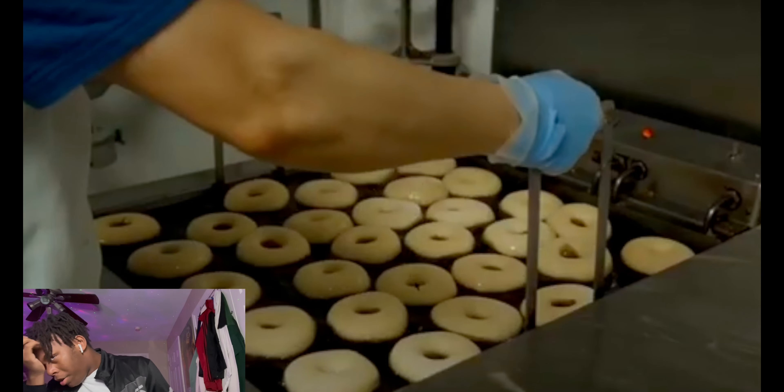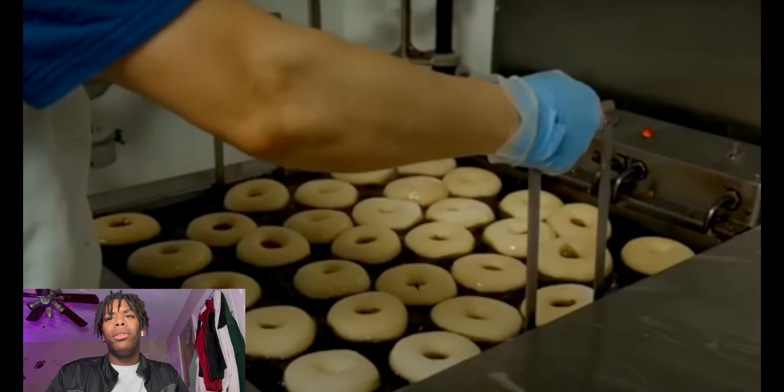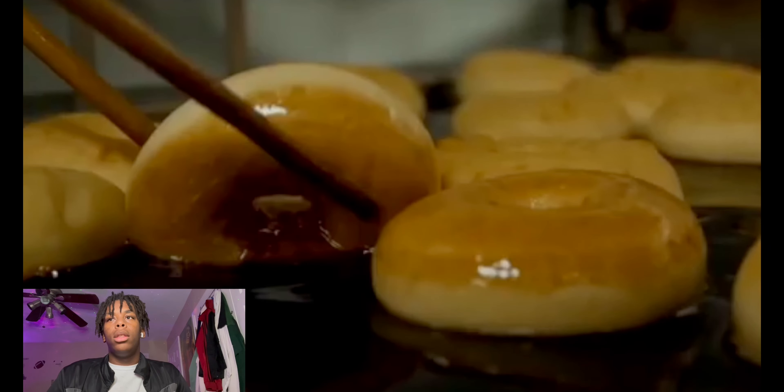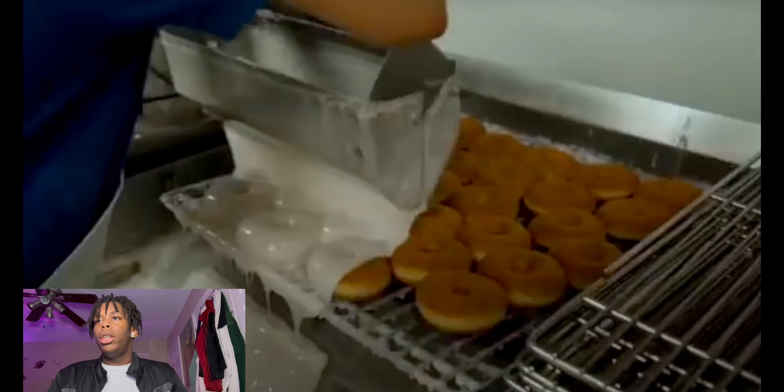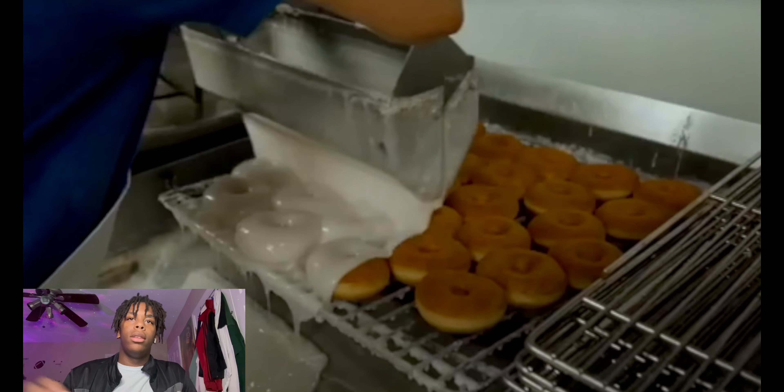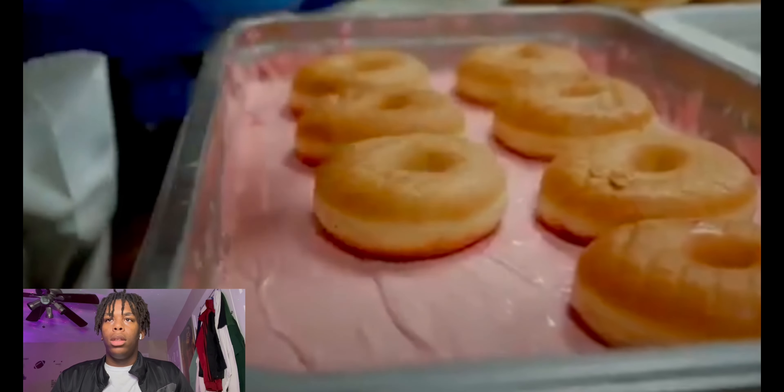I don't think these are how donuts are made — I feel like these are Dunkin' Donuts type donuts. Because Krispy Kreme donuts don't look like that when they come out; they look more soft. Krispy Kreme donuts just come out wet and stay like a little juicy type donut. But here they look dry. Anyway, the donuts are glazed or dipped in one of many different toppings on offer — I hope the police officers are hungry.